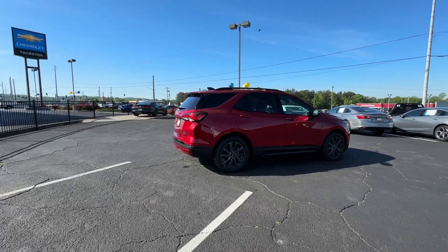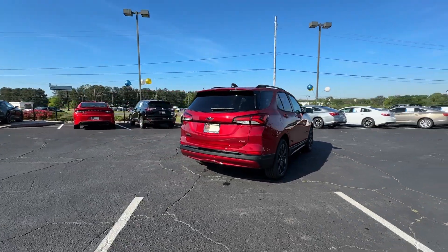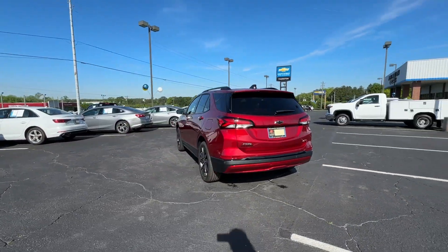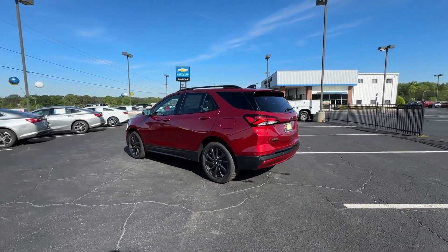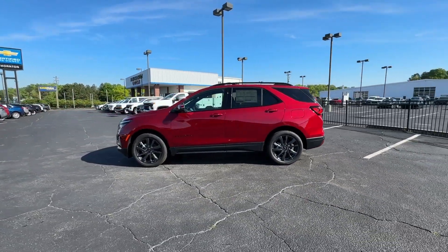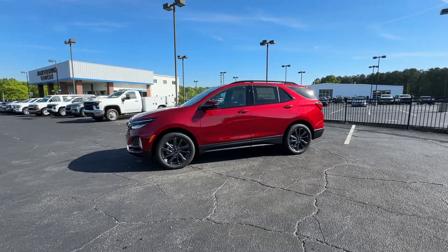These are just some of the great options this vehicle comes with: heated steering wheel, heated driver's seat, navigation system, keyless entry, satellite radio, power passenger seat, heated mirrors, adaptive cruise control, premium sound system, and power liftgate.